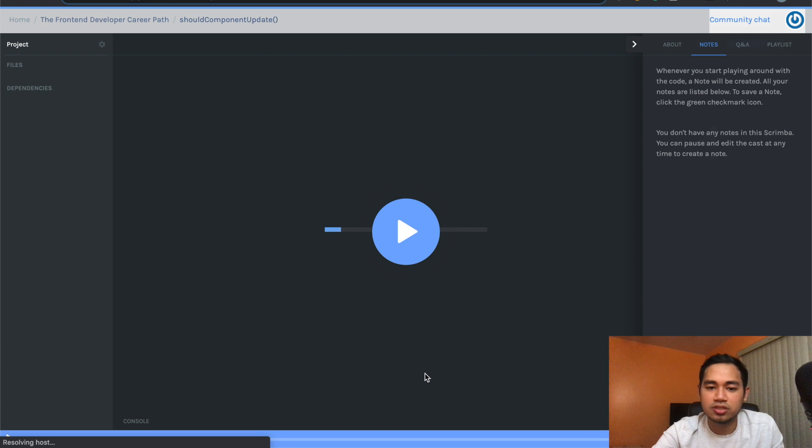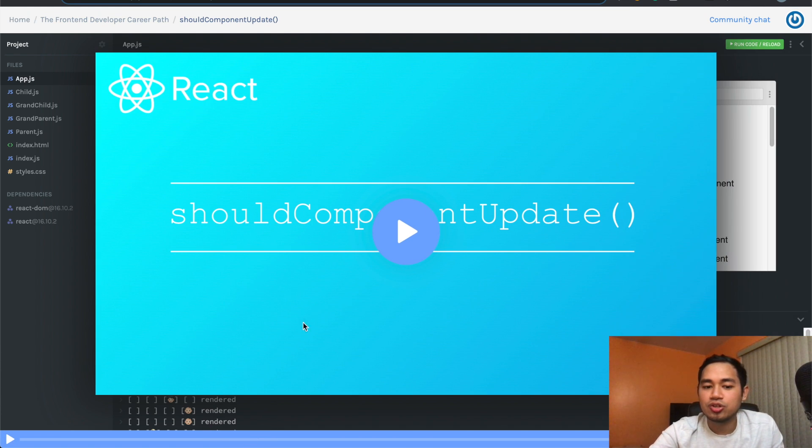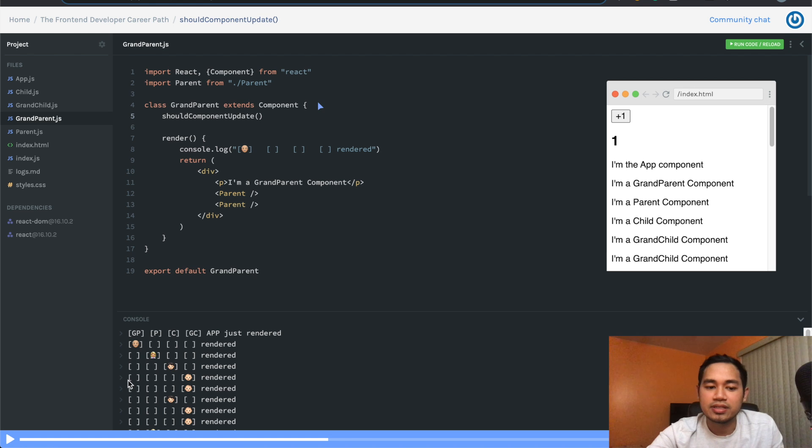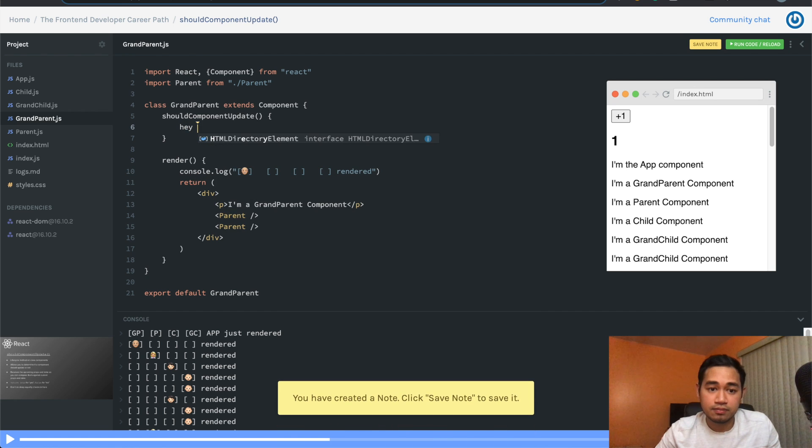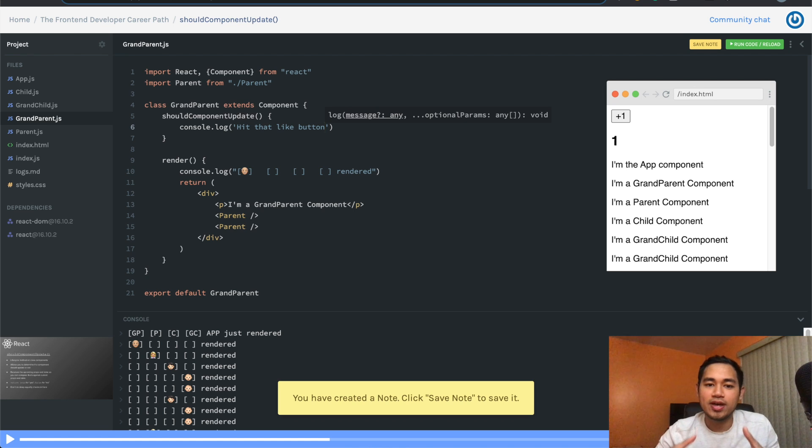Basically, what Scrimba does is allow you to code directly while watching. The teacher is actually teaching and you can type code — like console.log — right in the video, as if it's a built-in code editor while you're watching the lecture, and it updates live. Originally when I was learning simple syntax and seeing code, this was pretty cool. But I didn't realize how many issues I'd run into until I had to build a big project like that Netflix clone.